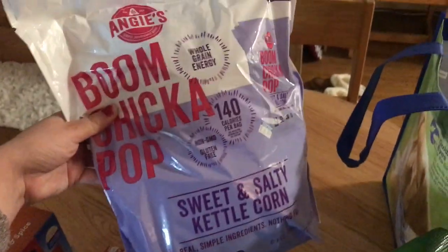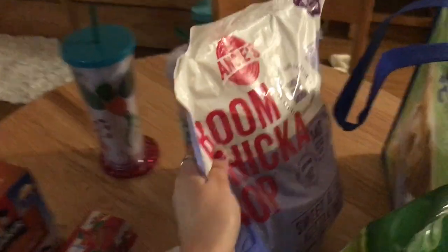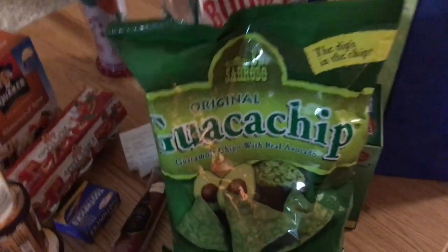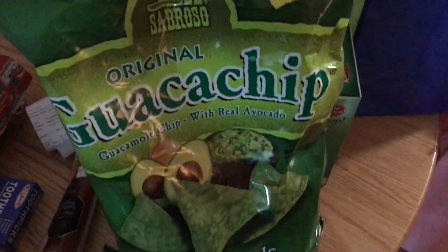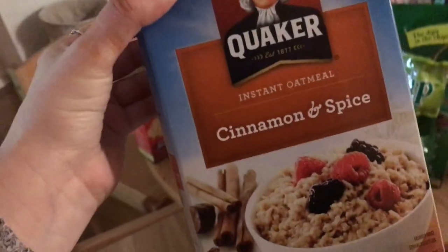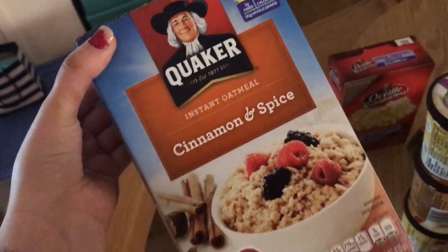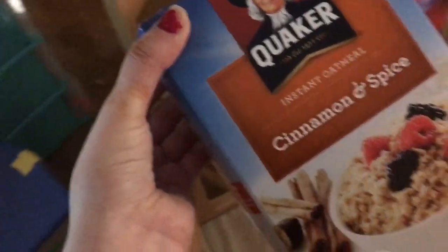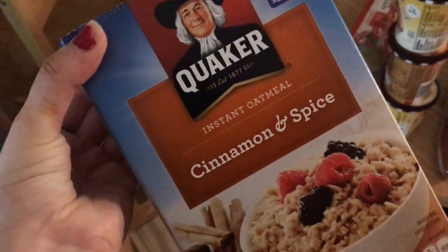I got this Boom Chicka Pop — the Sweet and Salty Kettle Corn one — in little packets I can take on the go to class. I got these guacamole chips, which you probably saw me obsessing over earlier — that's so weird. I'm going to try them soon. I also got the cinnamon and spice oatmeal because I can never find it on its own — they always sell the brown sugar or maple brown sugar ones, but they never have cinnamon and spice individually, so I had to buy it.